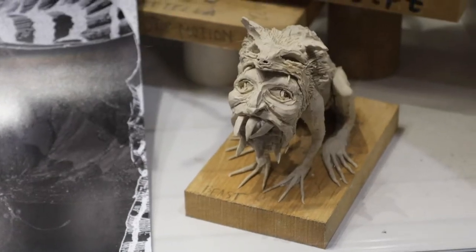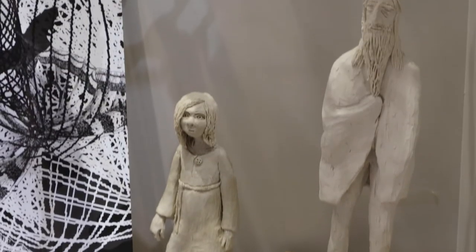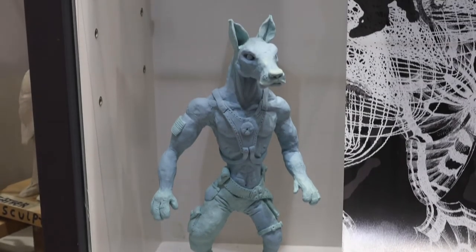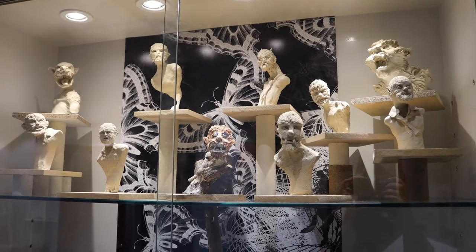Our first port of call is the cabinet here where we highlight and showcase a number of the working methods we engage with along the course. We have a mix of practical analog sculptures which comes into play importantly as part of our drawing for animation modules. Although drawing is a very important part of the course, we never talk about good or bad drawing and we look at drawing in lots of different ways, as exemplified by these sculptures.